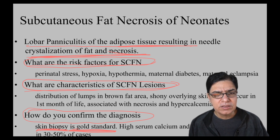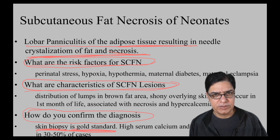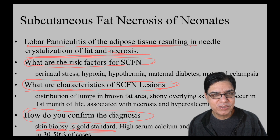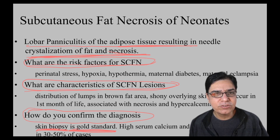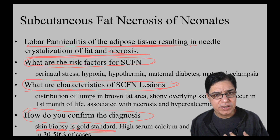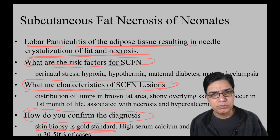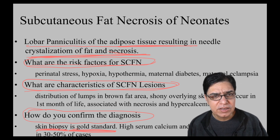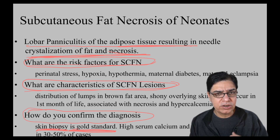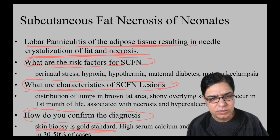The gold standard for confirming the diagnosis is skin biopsy, which would show lobular panniculitis with needle-shaped clefts within the adipocytes — indicating fat necrosis. However, on the neonatal unit, skin biopsy is rarely performed. Most of the time, the diagnosis is clinical, supported by associated findings such as hypercalcemia and hypertriglyceridemia. Histopathological diagnosis is used only when clinical diagnosis is uncertain.